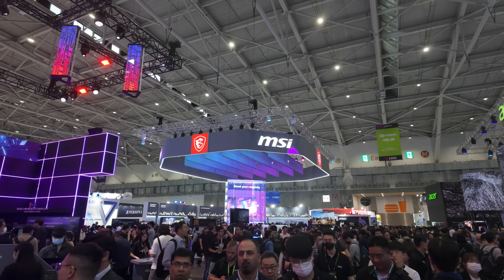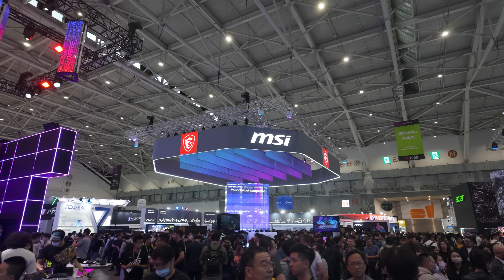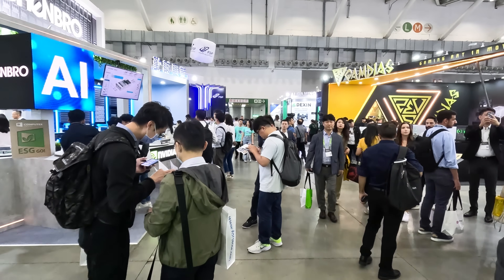Most of my time at Computex was spent running around like a headless chicken. It's hard to put into words just how big it is — two exhibition centers with two floors each, amongst other smaller ones. I tried to visit as many booths as possible, and I have some interesting tidbits to share, such as bumping into an Intel NUC engineer at the train station and spending half an hour throwing out every question that had been burning inside me for years.